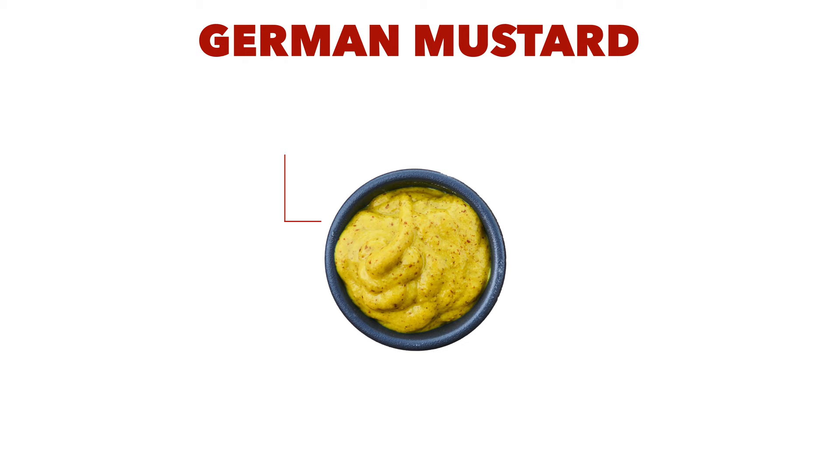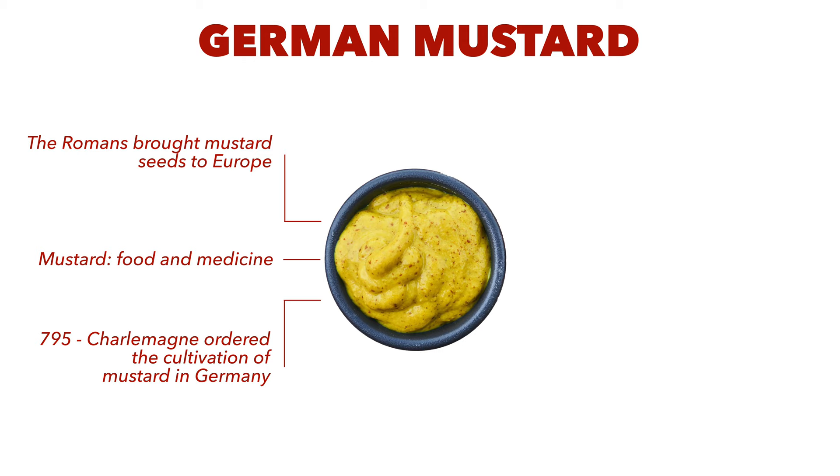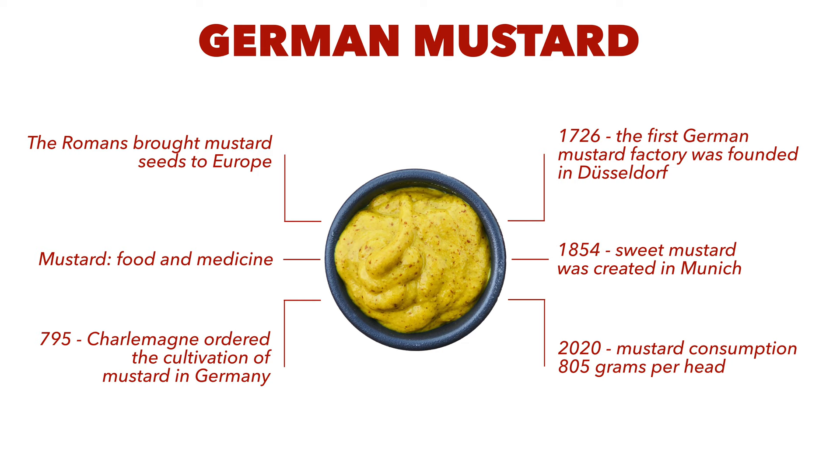Mustard in Germany has a very long history because already the Romans brought the small seeds to Europe. At that time, mustard wasn't used only as a food condiment, but also as medicine. In 795, Charles the Great even officially ordered the cultivation of mustard in Germany. Not even a thousand years later, the first mustard factory was founded in Düsseldorf. And then over 100 years later, sweet mustard was created in Munich. Nowadays mustard is one of the most popular condiments, and in 2020, the mustard consumption per head was 805 grams.